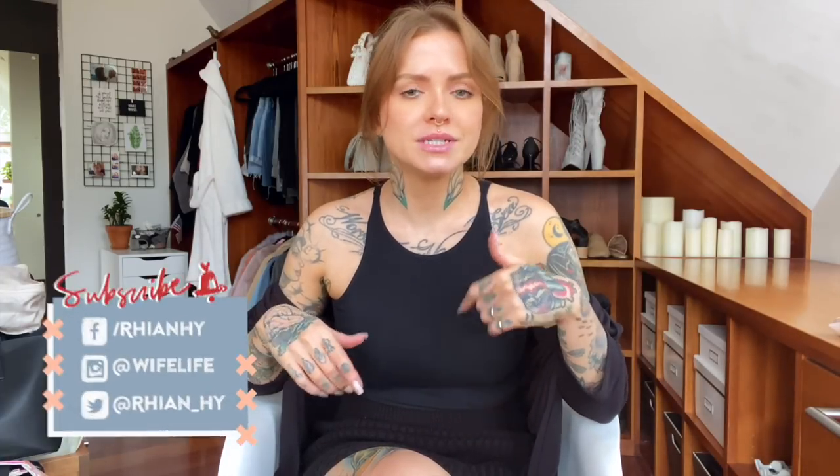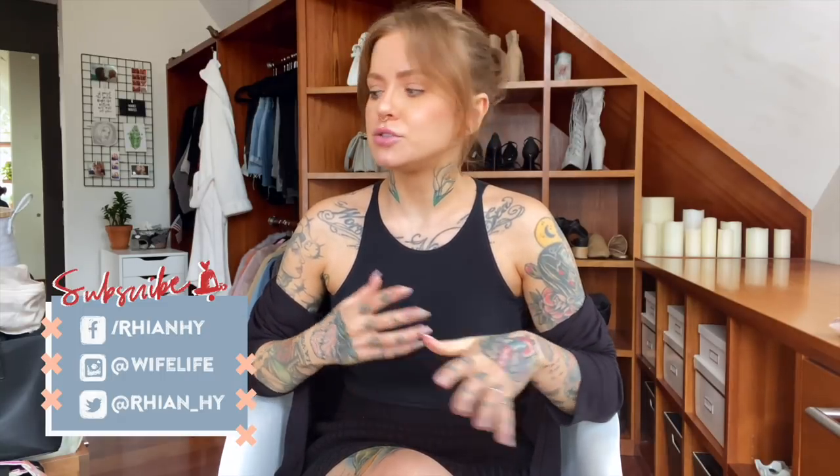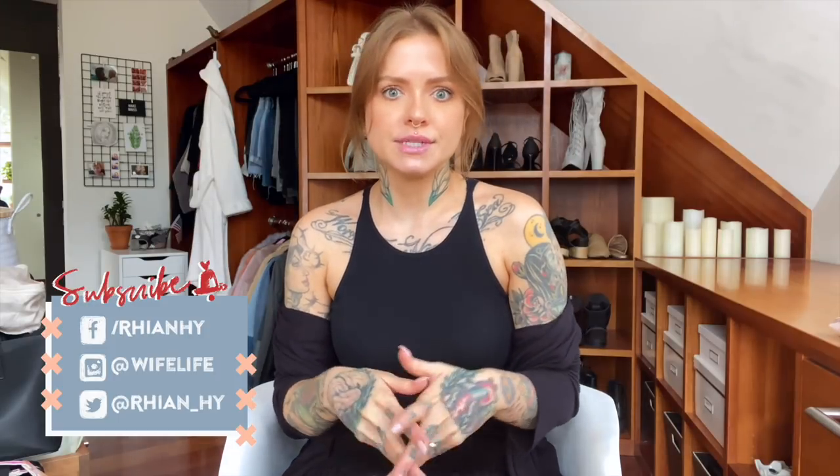As always, everything I am showing you will be linked and listed in the description box. Please give this video a thumbs up if you enjoy it, and if I have missed anything or you have any questions, I will meet you in the comments and try my best to give you a recommendation. I do have a few categories here, so I'm going to start with luggage, travel bags, and bigger items.